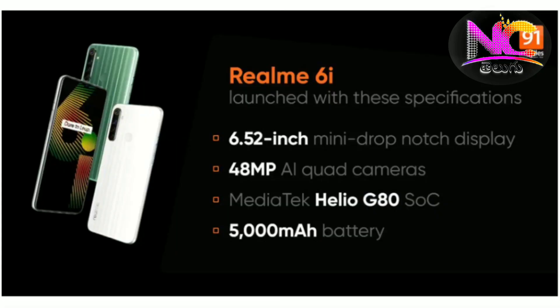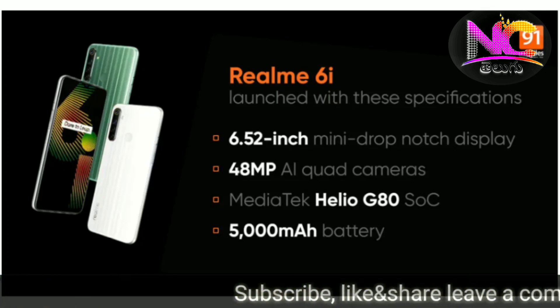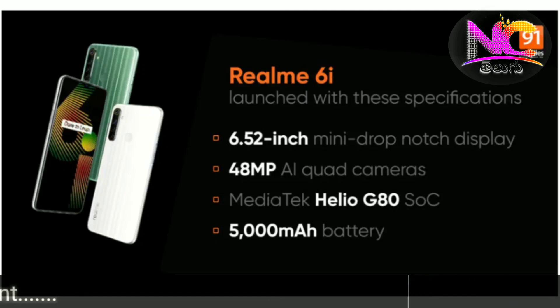The next news is about the Realme 6i mobile. It has a 6.52-inch HD+ display. There is a 48MP quad camera setup: a 48MP main camera, an 8MP ultra-wide angle camera, a 2MP depth sensor, and a 2MP macro camera.